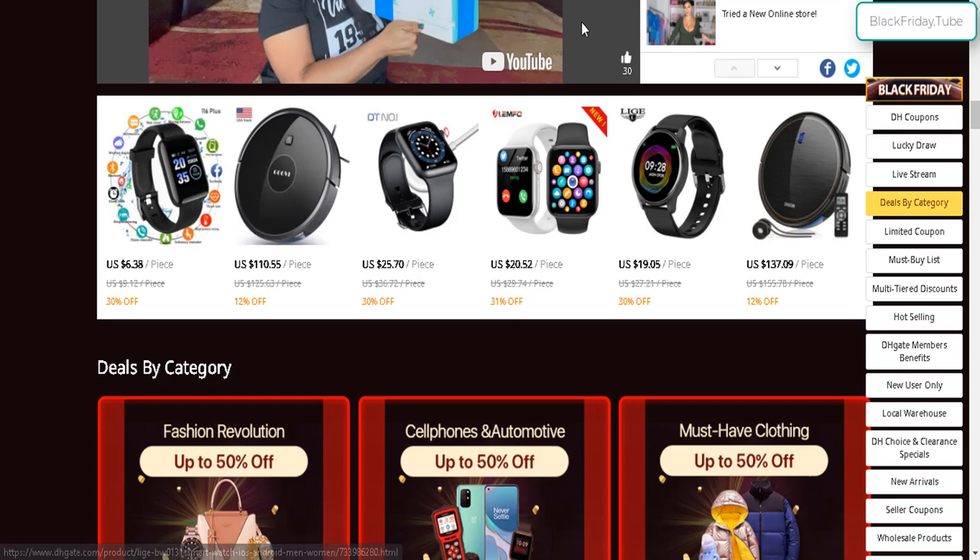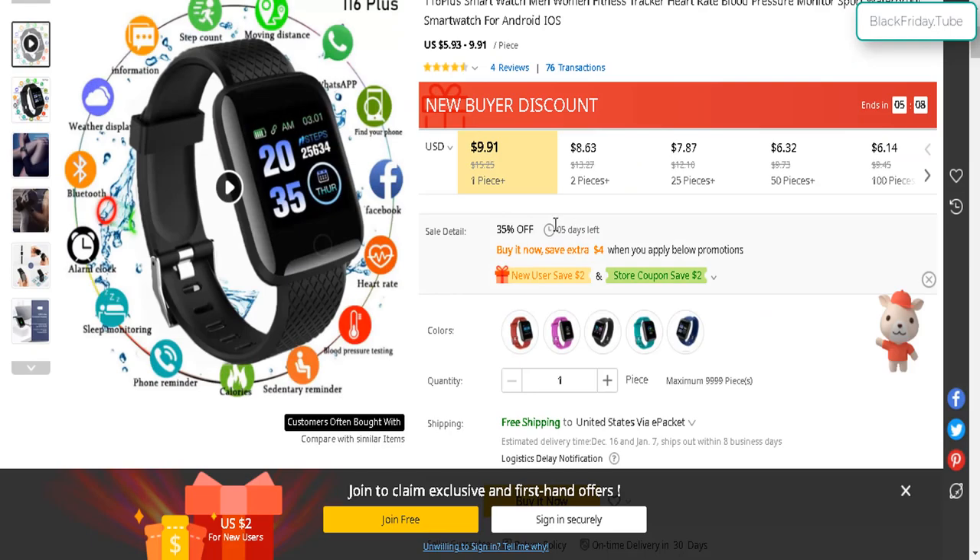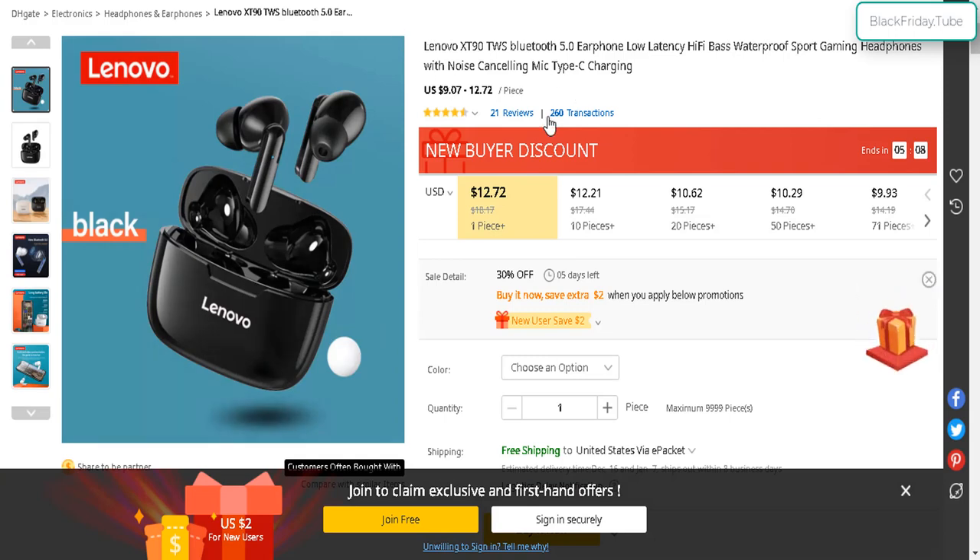There are millions of products across all kinds of different categories. Here's one for the smartwatch — $9 or $10 each with free shipping. Also here's another pretty good deal: the Lenovo earbuds at $12.72, but you get a $3 off coupon, so about $9.